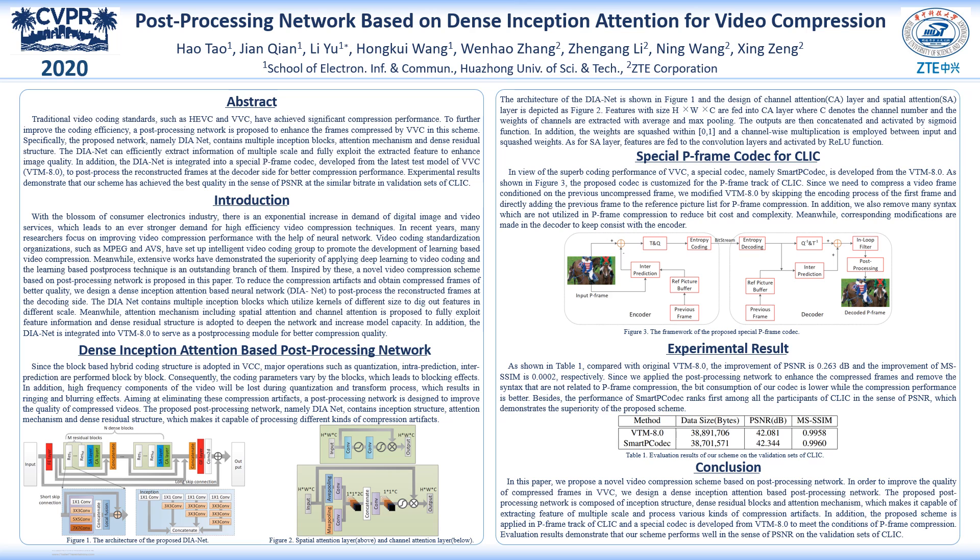In order to further improve the coding efficiency, a post-processing network is proposed to enhance the frames compressed by VVC in this scheme. Specifically, the proposed network, namely DIANET, contains multiple inception blocks, attention mechanism, and dense residual structure.